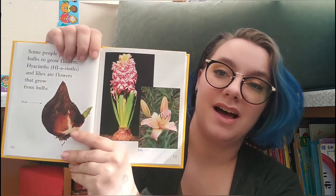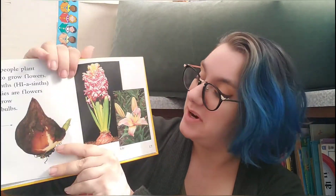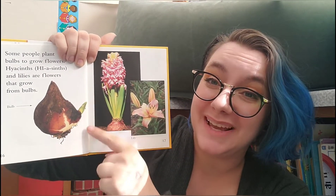I really like the blossoms that are on apple trees. Some people plant bulbs to grow flowers. Hyacinths and lilies are flowers that grow from bulbs. They grow out of this bulb — do you see the baby plant coming out? The whole bulb goes underground.